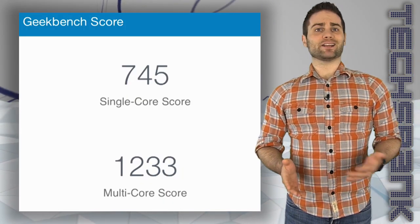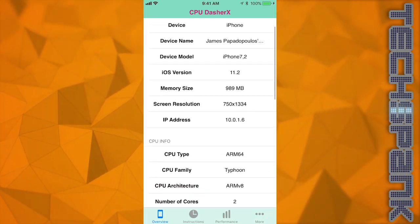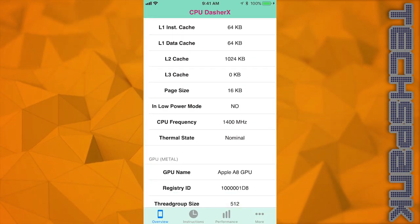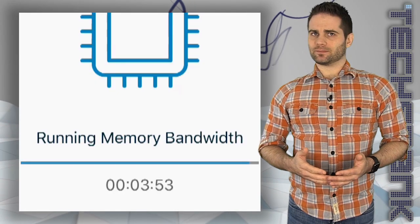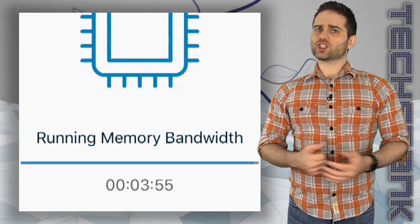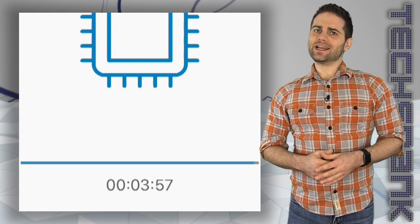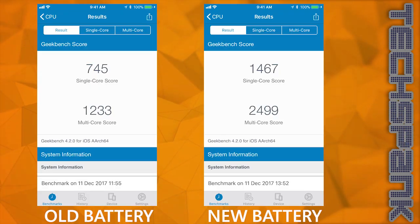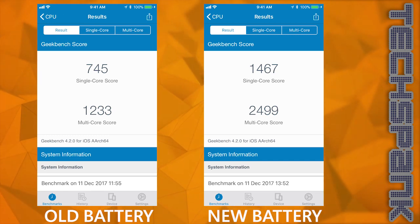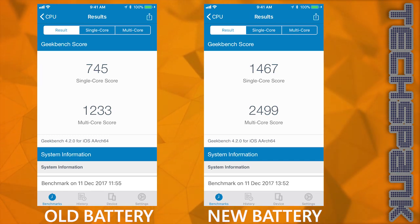So let's replace the battery and retest. CPU Dasher X has the CPU frequency at 1400, more than double the speed — that's a really promising sign. Now, how about Geekbench? Well, it finished 2 minutes and 30 seconds faster, and the results for both single and multi-core are almost exactly double that of what I got with the old battery: 1467 and 2499 respectively.